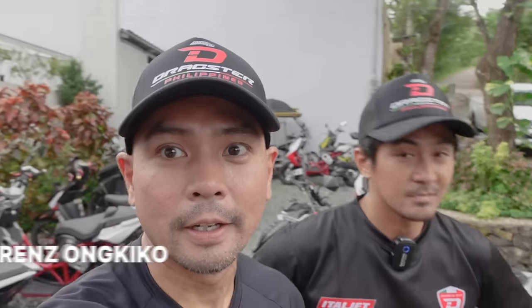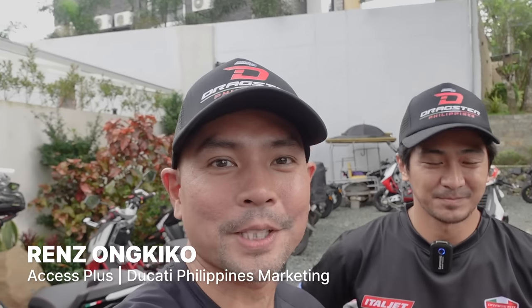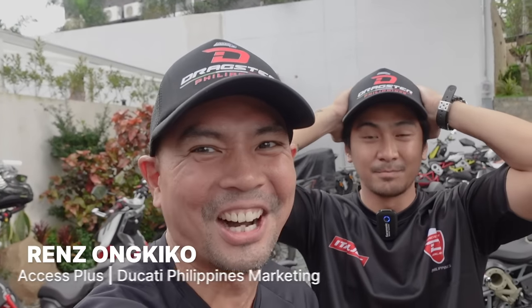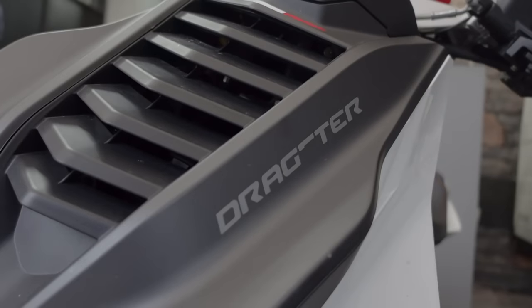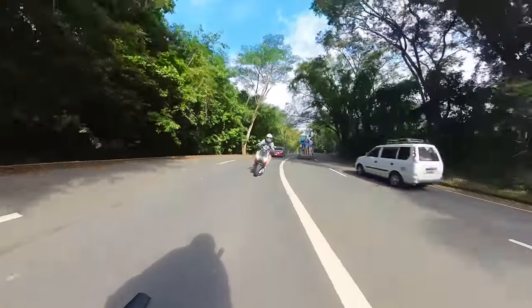Here to help me talk about the Italjet Dragster is none other than Renz Pong Kiko himself. If you know me for quite some time, you've probably seen Renz also on TV at one point or another. It's called Dragster because it's really for high speed and performance.